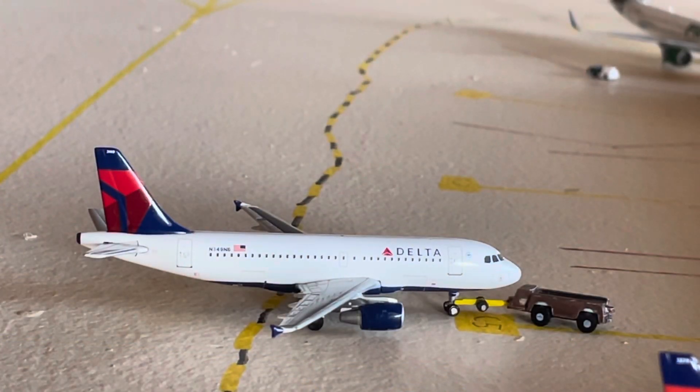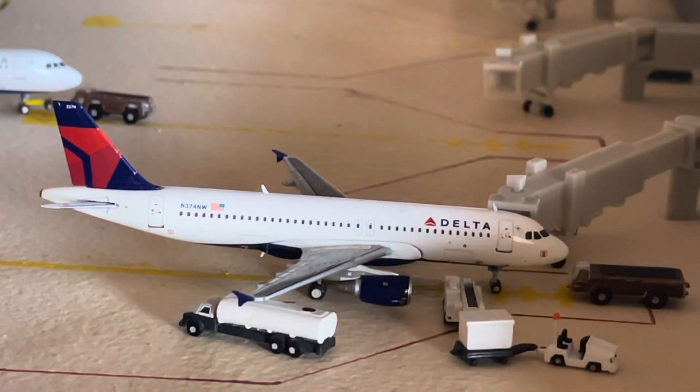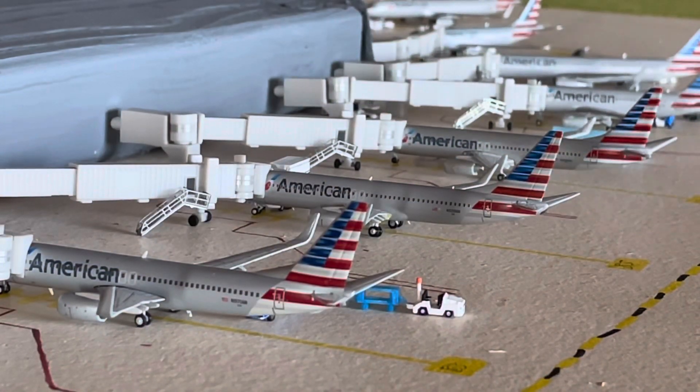Right here, we have our Delta Airlines Airbus A319 pushing back for a flight over to Minneapolis. Then right here, we have our Airbus A320 with service to Atlanta. Starting our Concourse B now with the American side here — gates B3, B5, and B7.